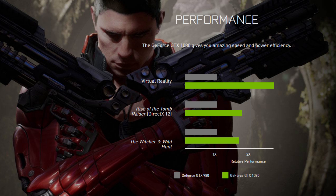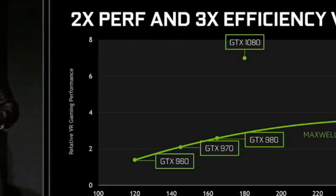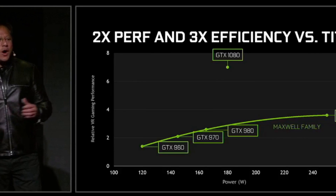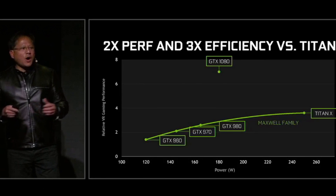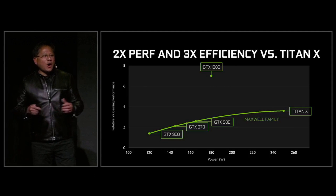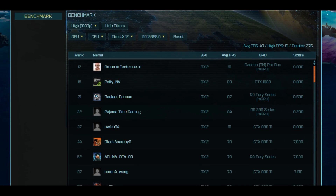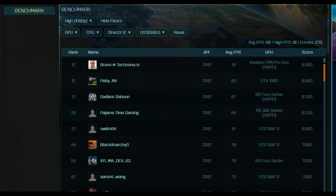Even though it's using the GP104, which is the heart of the GTX 1080, it has a die size smaller than the 980 Ti, yet it still performs faster than a 980 Ti at clocks around 2.0 GHz — which is once again phenomenal because of the FinFET technology.